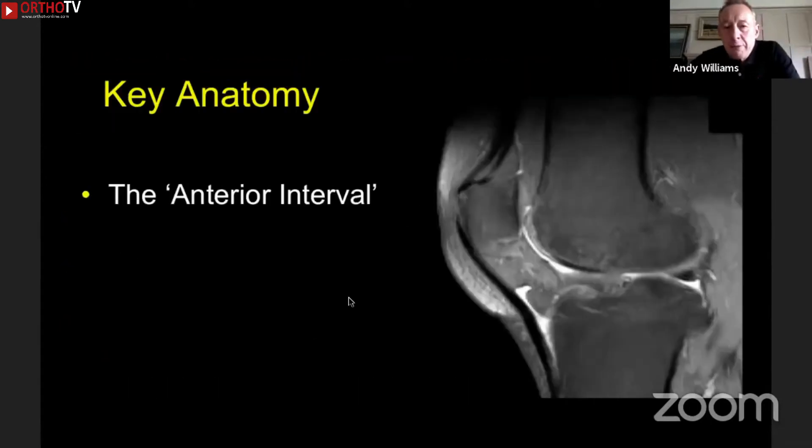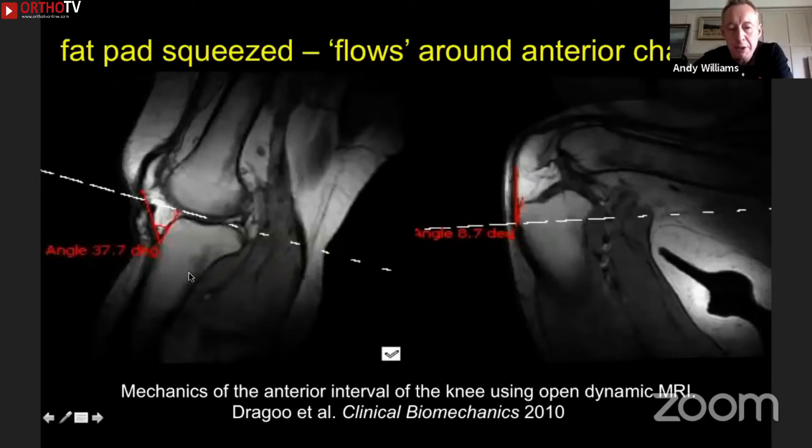Before we get into the subject, it's an opportunity to understand some really key anatomy. The so-called anterior interval is that space between the patella tendon and the anterior tibia. With the knee extended, it's full of fat pad, as you can see on the picture. With knee flexion, you can see how the fat pad moves up from that position into the knee joint. So this anterior interval is full of fat pad in extension, empty in flexion. The whole area is incredibly dynamic, and that movement allows natural movement into extension.